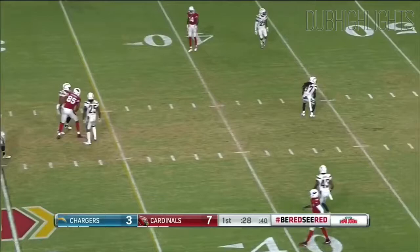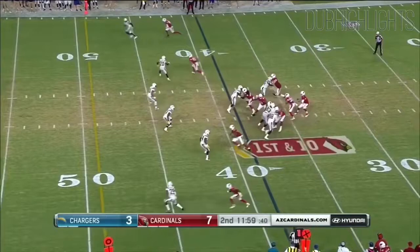Another pass play. Rosen throws high, tried to hit Seals-Jones. Cardinals take over.